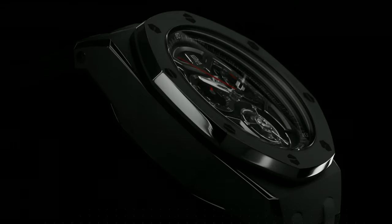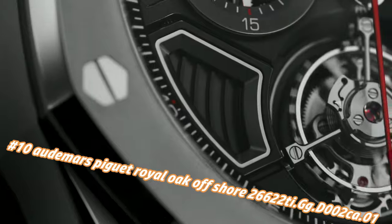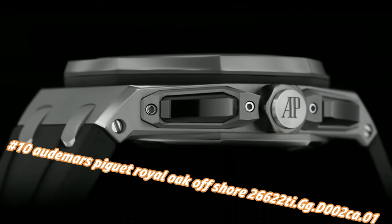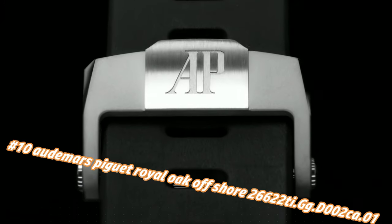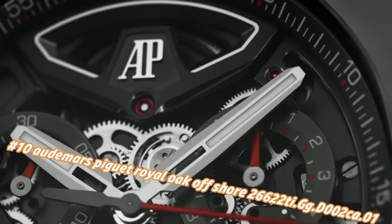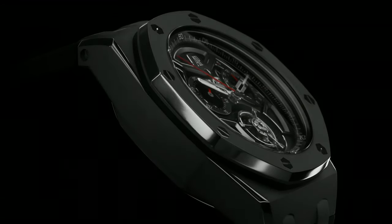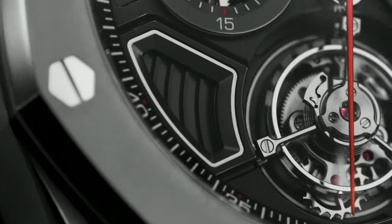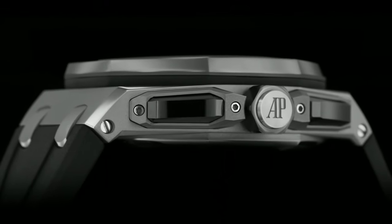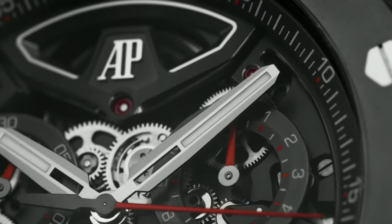Number 10: Audemars Piguet Royal Oak Offshore 26622TI. Price nowadays: $238,000. Case: 43 x 15.5mm titanium, water resistant to 100m. Movement: manual winding caliber 2967 with one-minute flying tourbillon, 65-hour power reserve, 3Hz / 21,600 vph frequency.